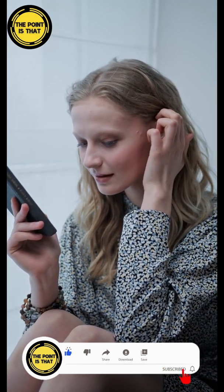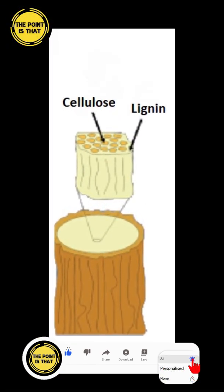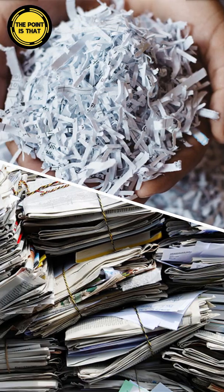Most paper is made up of cellulose and a natural component called lignin. These substances provide the woody structure and durability of the plants. Cellulose is a colorless substance; therefore, it reflects light very well, which causes us to perceive it as white.